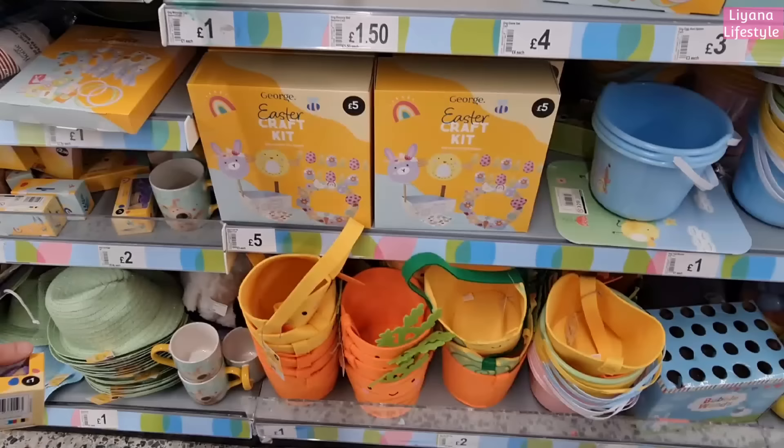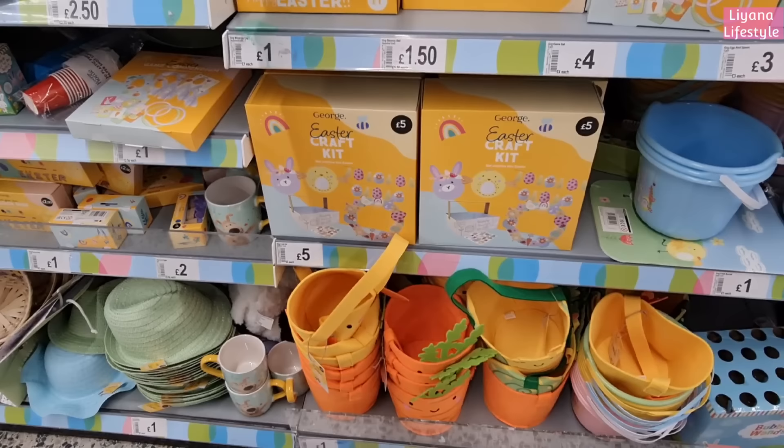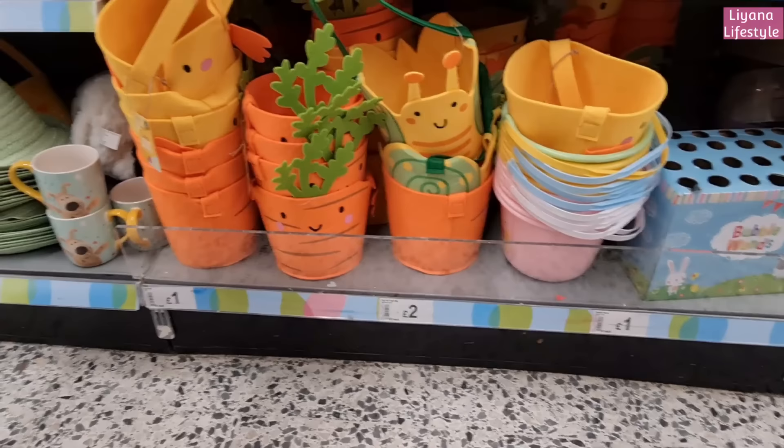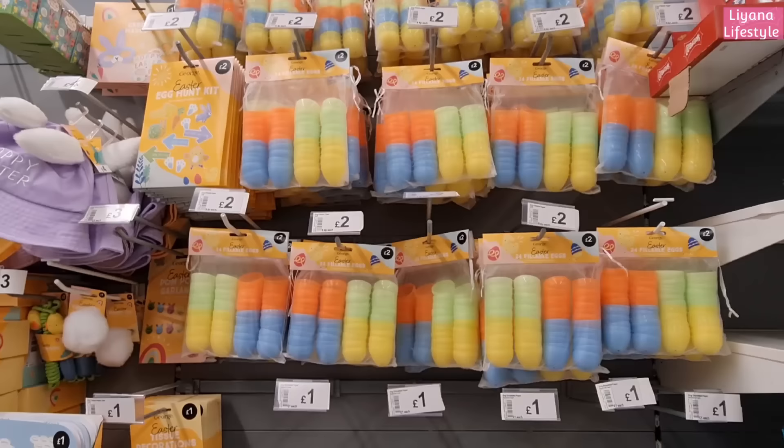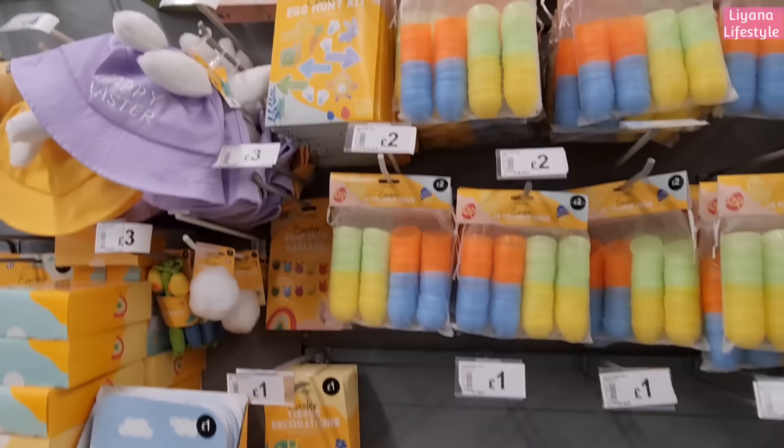Egg and spoon game, and this set here for four pounds - there's a lot in there! All these are really good prices. A whole Easter craft kit for five pounds. And the buckets at the bottom - snails, carrots, and chicks - and they've got the plastic ones as well. All of these fillable eggs for a pound, the bigger ones there - 24 for two pounds - and that Easter egg hunt kit.